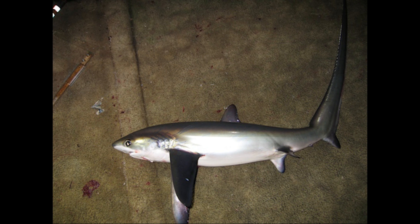The pelagic thresher is described by the elongated upper lobes on their caudal fins. It's also the smallest of the thresher sharks.